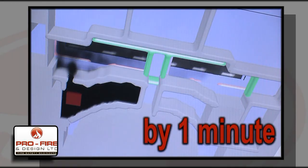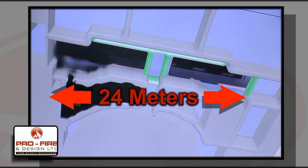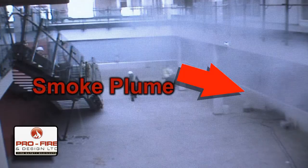By one minute, the smoke can be seen reaching the length of the mall, approximately 24 metres. Full scale live smoke tests were then carried out in the building by an independent third party in order to verify our findings.